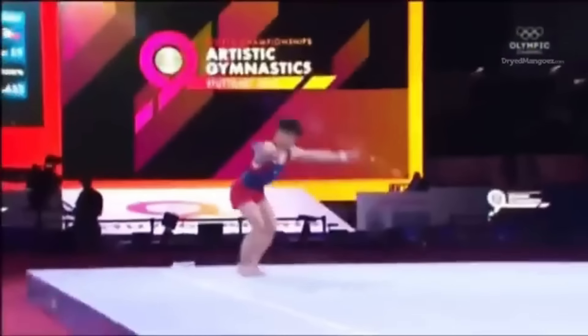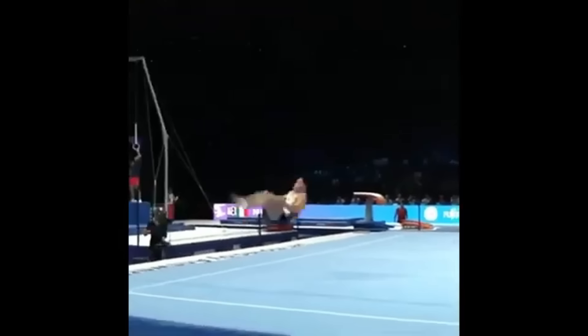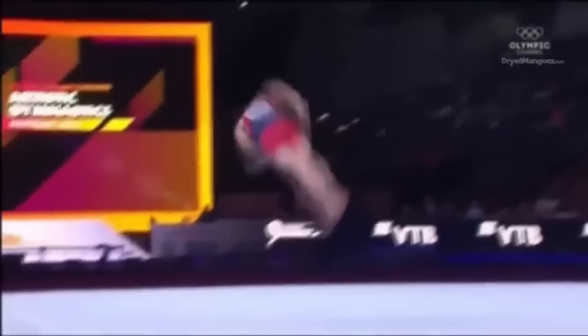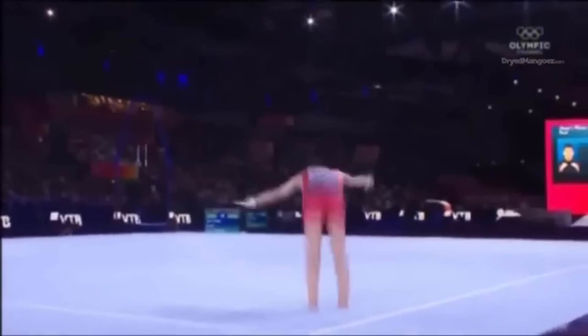Today we're going to analyze the floor routine of Carlos Yula. I believe Carlos to be the cleanest tumbler and the world's most aesthetic gymnast in the air at this time. We're going to look at some side-by-side comparisons and take a closer look at each of his tumbling passes. When Carlos tumbles, it never seems he doubts if he's going to hit his pass or not. To me, it seems his focus is on how well to do each tumbling pass and if he's going to stick the landing or not.